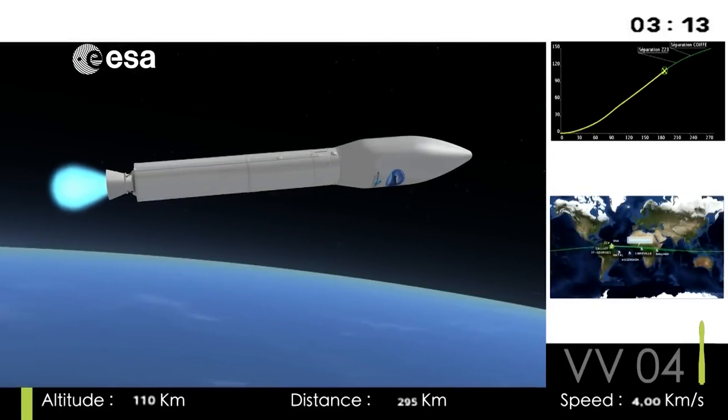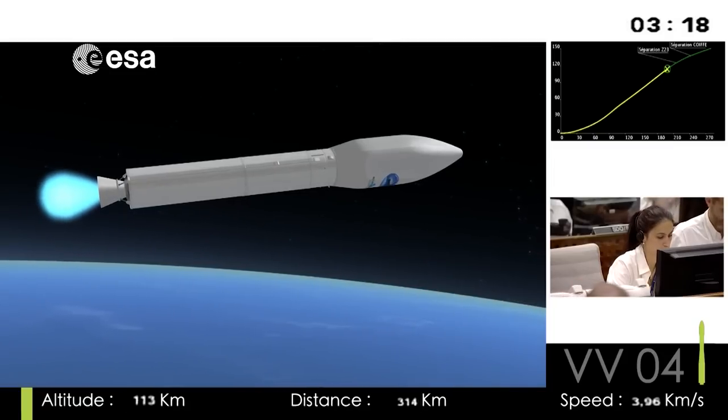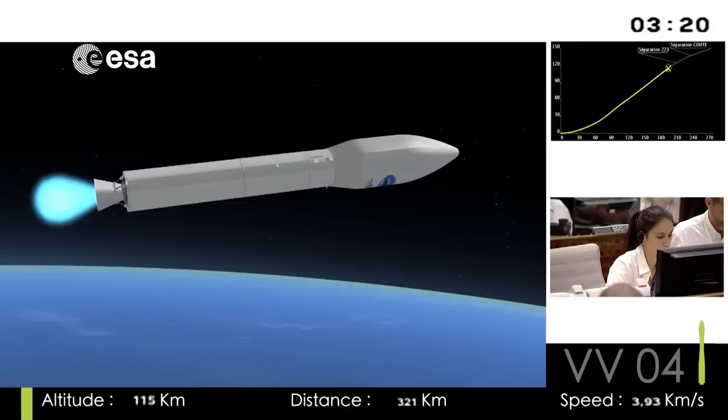What was the most impressive — the sight or the sound? The light was really bright. I mean, the P80 — the first stage flame — was really incredible.